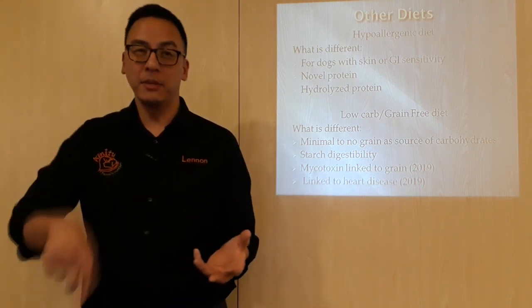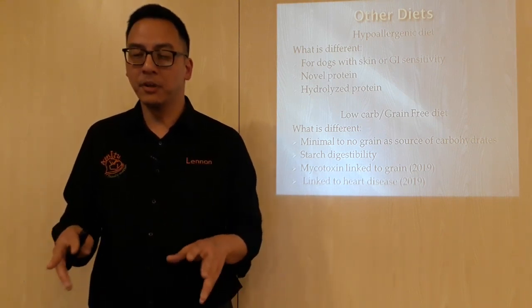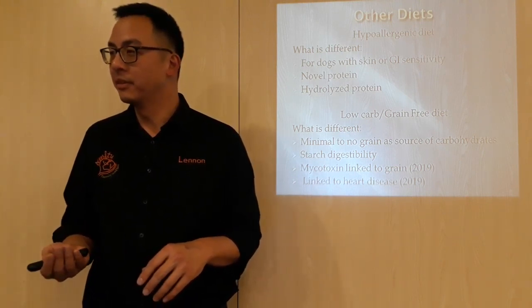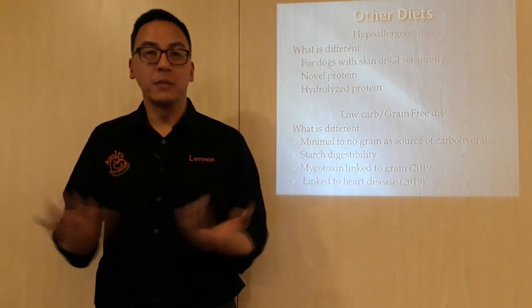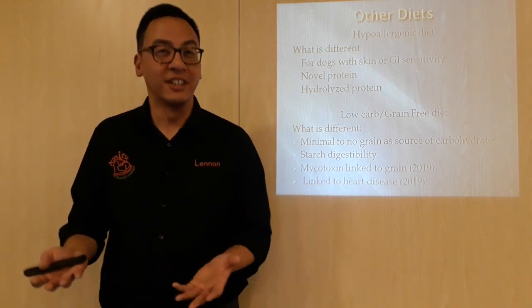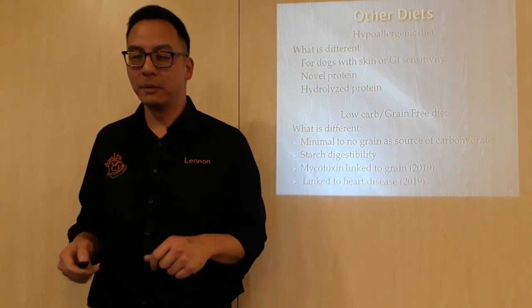Having said that, in the same year, there was quite a big study that came out linking grain-free diets to heart disease — so giving a grain-free diet means the animal is more likely to get heart disease. So, go figure. These are different findings from different papers that are out there — it's tricky.